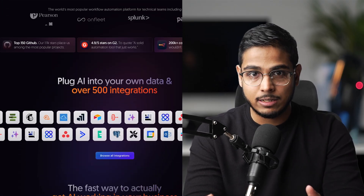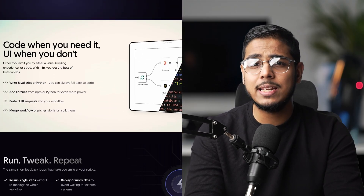Eight months ago, I discovered N8N and automated the five tasks that were eating up most of my time. Today I'm walking you through exactly what each automation does, why they've been game changers for my business and how you can build them yourself.